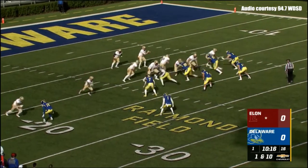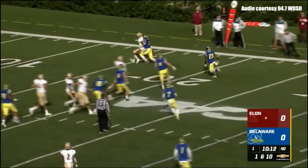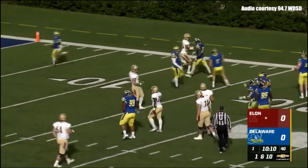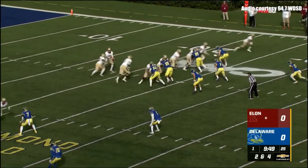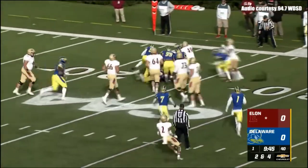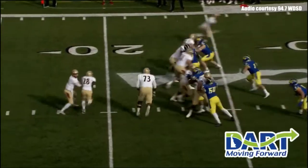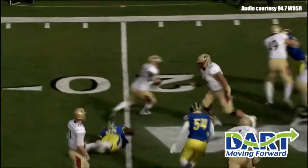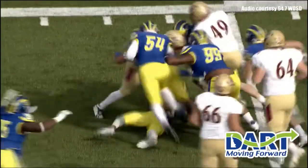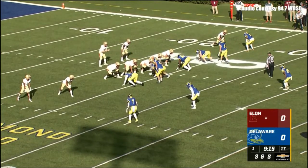It will be on the field for Elon as they start their drive. First and ten from their own 17-yard line. Cheek will throw — pass is caught, wrapped up immediately. Stellar defense. It was a six-yard gain on the quick out. McNair on his second carry. Nasir Adderland and Frank Burton was back in the backfield, almost made the play, but the disruption allowed Delaware's coverage to try to make Elon one-dimensional.